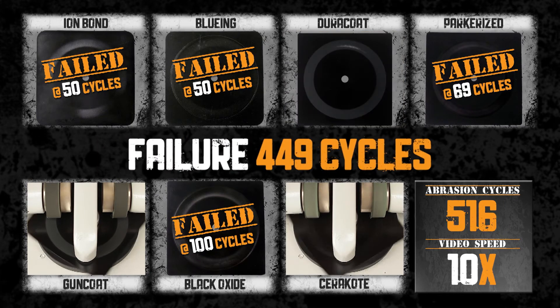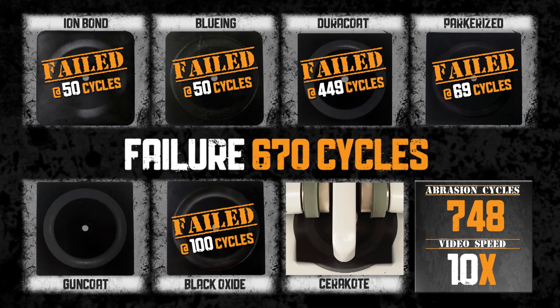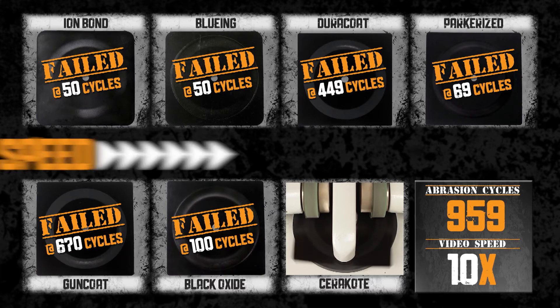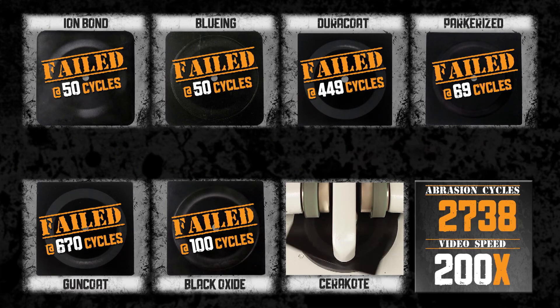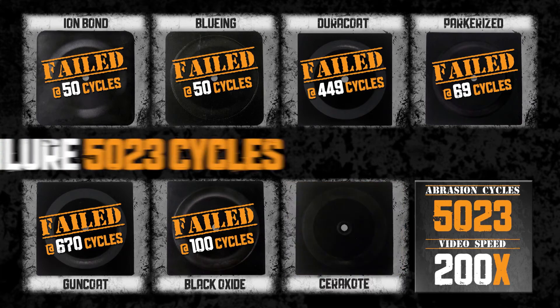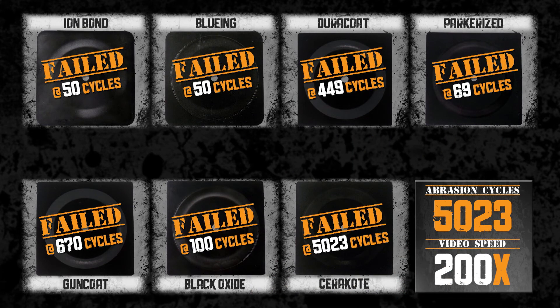The video footage is sped up again. Dura coat fails at 449 cycles. Gun coat fails at 670 cycles. The video footage is sped up again. Finally, Cerakote fails at 5,023 cycles.